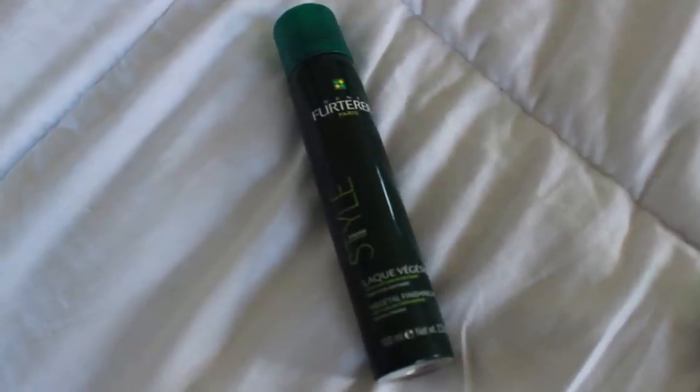Speaking of the René Furterer line, here is another product that I really like. It's more for if you want to do beachy hair or tousled hair. It's the Style Finish Laque Végétale Vegetal Finishing Spray. All of these are amazing products. If you're going to Paris and you want to buy stuff at the drugstore, buy these three hair products.